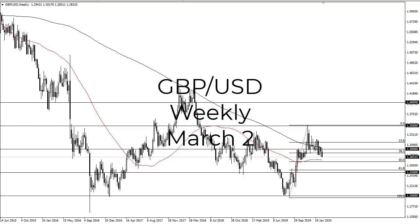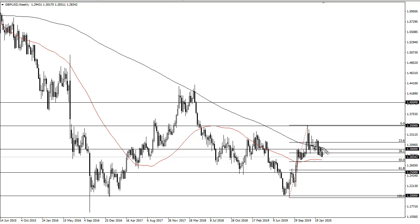From FX Empire, this is Chris. Take a look at the British Pound US Dollar weekly chart — you can see that we have found resistance here at the 200-week EMA. It looks like we're going to try to break down from here and go looking towards much lower levels. I think 1.25 eventually gets targeted.